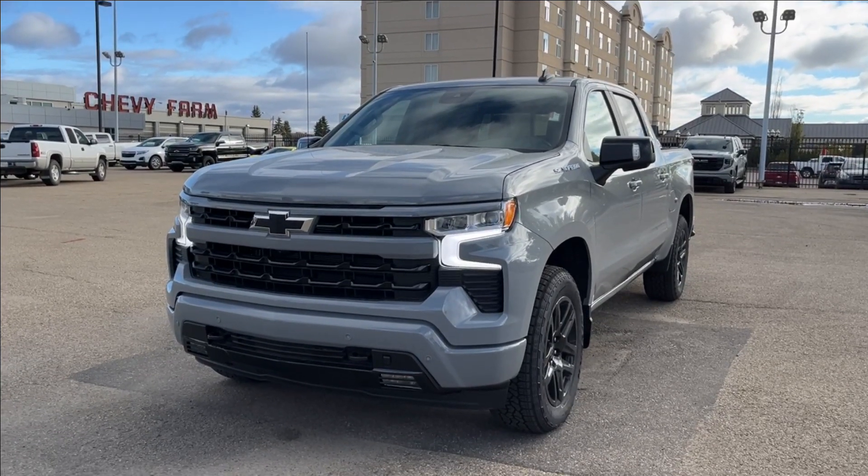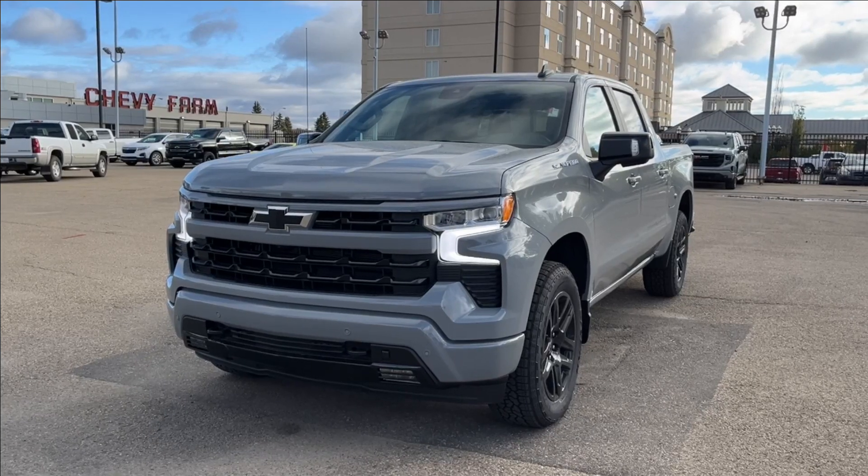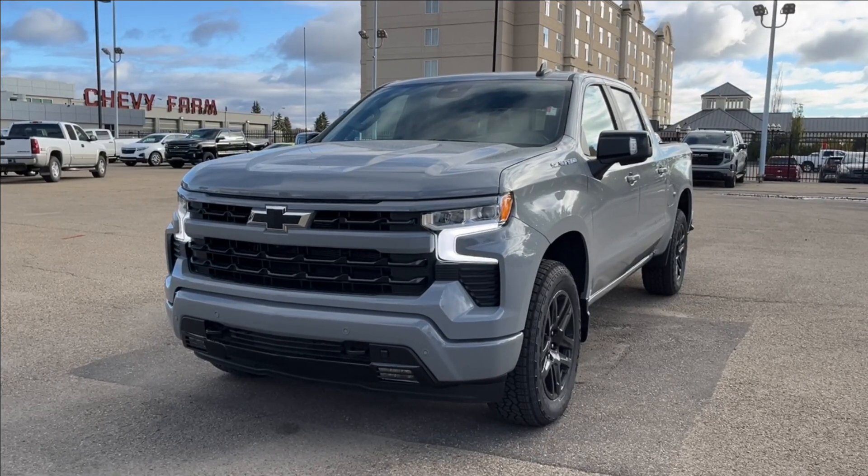Among the many features included: Trailrunner all-terrain tires, premium leather heated seats, spray-in bed liner, trailer brake controller, and so much more. Come check it out.